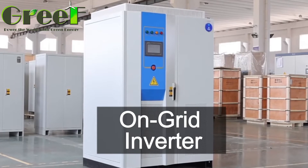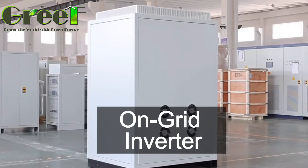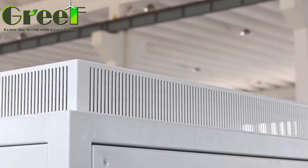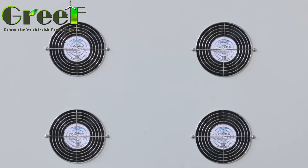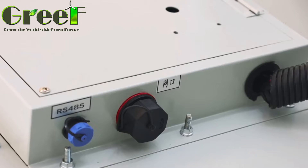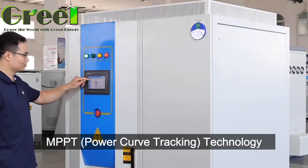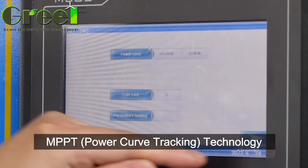The Grid-Tide Inverter is the core component of the Grid-Tide Power Generation System. This inverter adopts PWM certification and PWM full-bridge inverter dual-class circuit, which greatly improves the reliability of the power supply. It features comprehensive power protection functions, high power factor on the grid side, and can output a pure sine wave, making it a pollution-free grid-tied power supply.